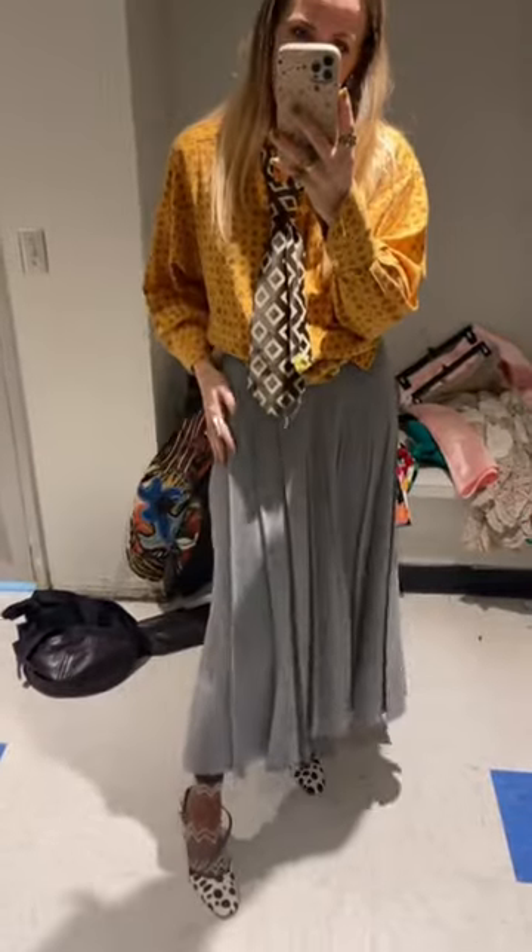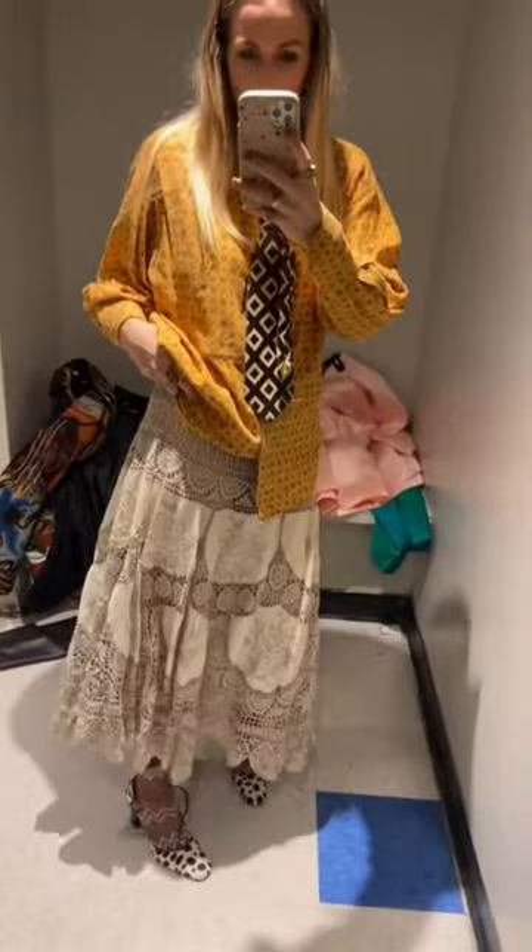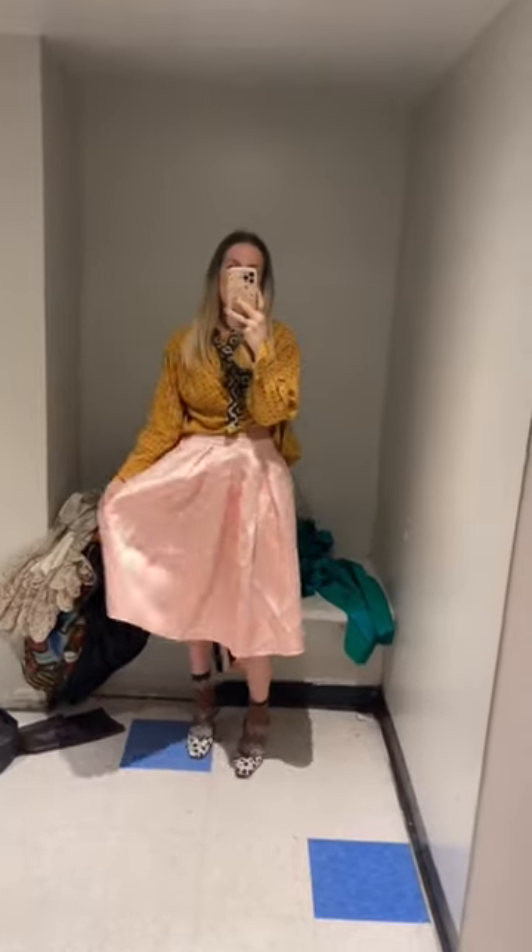I'm swooning over this heather gray pleated skirt. This was a tablecloth turned into a skirt, and I ended up passing — it was a little too big and needed a lot of work.